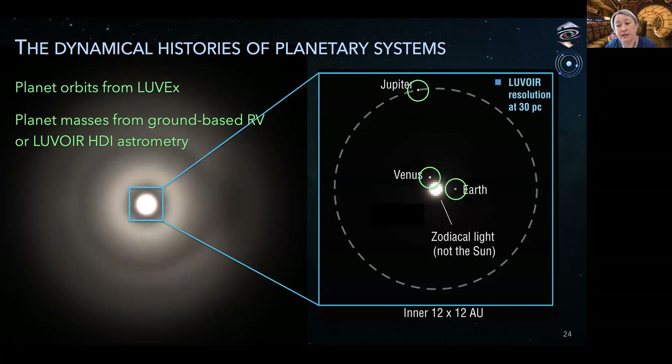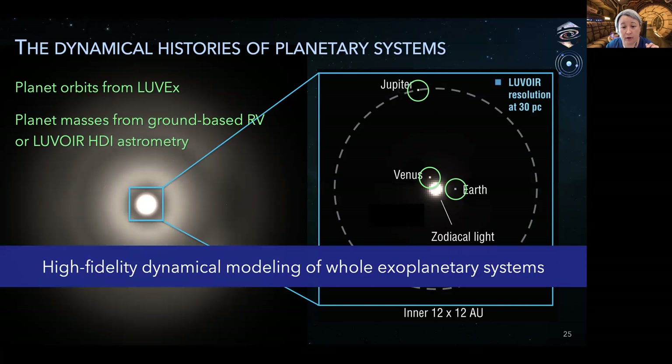The last piece in the dynamical history puzzle is masses and orbits for all the planets in the system, even down to terrestrial planets. For larger planets, their minimum masses can be measured with ground-based radial velocity observations. LUVEX will measure the orbital inclinations and provide the actual masses. The LUVOIR team included a high-precision astrometry mode in the HDI instrument. While this feature may not be feasible for HABEX, it is possible that ground-based RV using the future extremely large ground-based telescopes will eventually provide masses down to Earth mass around sun-like stars. Thus LUVOIR can provide powerful information on planetary system architectures needed for high-fidelity dynamical modeling, and HABEX can do the same with some help from the future ground-based ELTs.